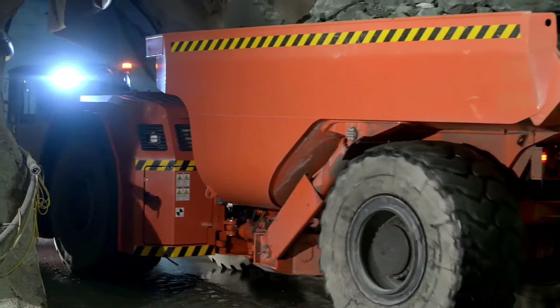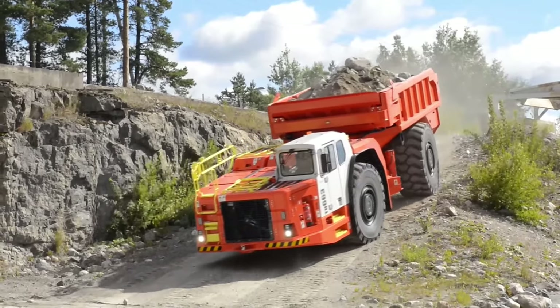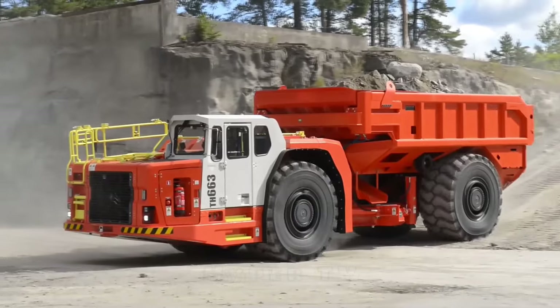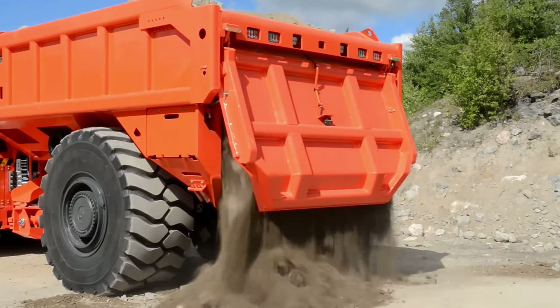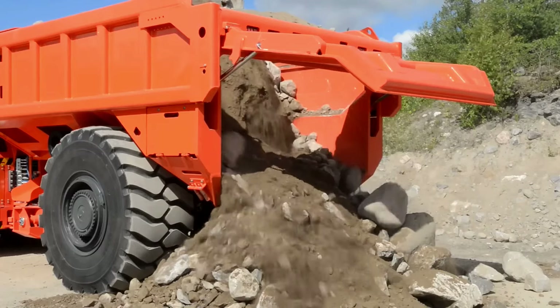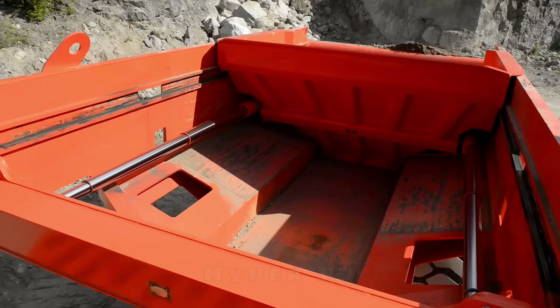The Sandvix Tipper is specifically designed for efficient unloading in underground and low-height tunnels. Its battery electric design ensures increased reliability and safer ejection on uneven ground. The optional ejector box offers versatility across a range of Sandvix underground dump truck models, providing a tailored solution for various field and garden applications.